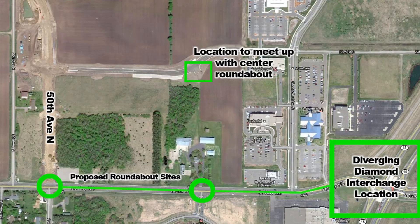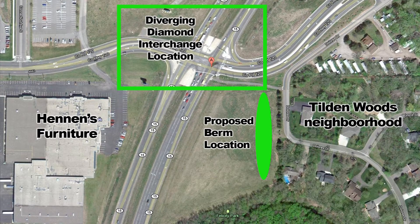So there's not a smaller footprint. There's not another layout that we could use — a different geometric choice for a grade-separator interchange — that would meet these needs. The other concern Tilden Woods raised was screening, and that is being addressed by MnDOT.